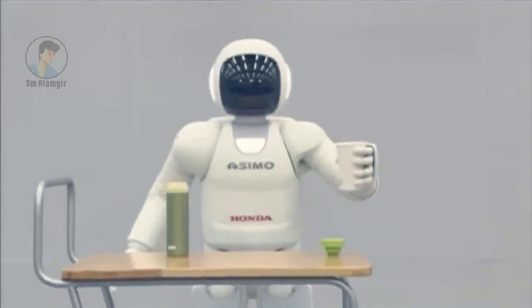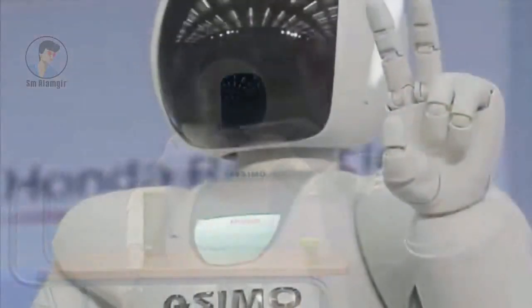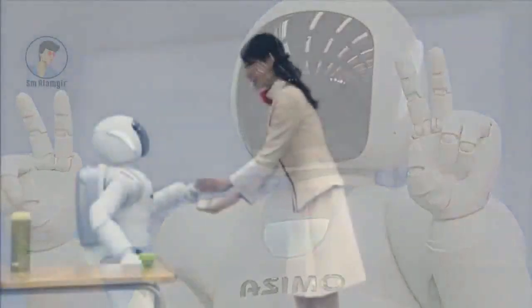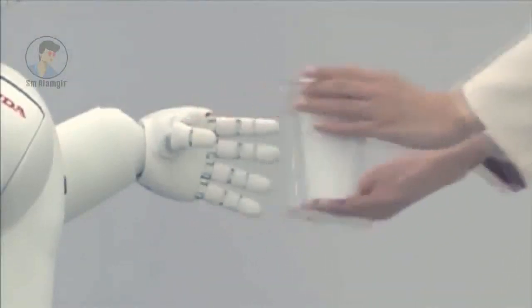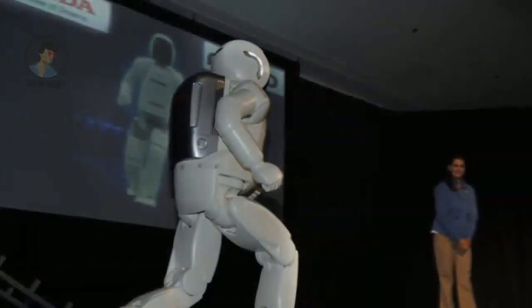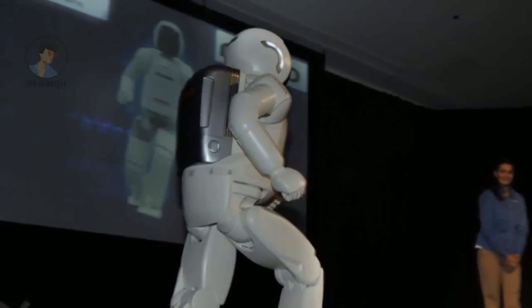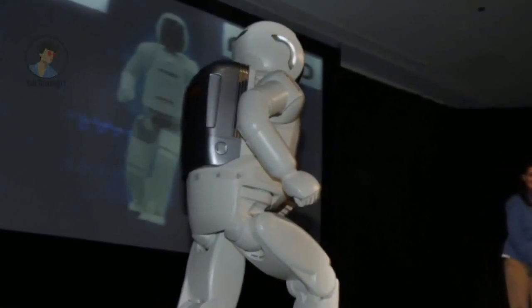Asimo is a great boon to Honda's global branding and helps the company's appearance of innovation and technology. Asimo has also appeared in commercials for Honda and makes many celebrity appearances. Asimo makes this list because of his wins in appearance, worldwide recognition, and advanced technology.